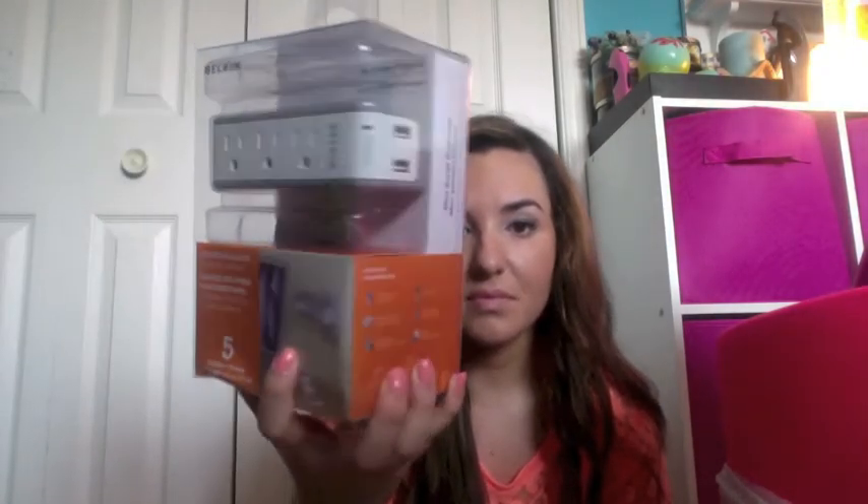I got a power bar — it has two USB ports on the side, which I thought was good. I think that was like $15 at Best Buy or something like that.